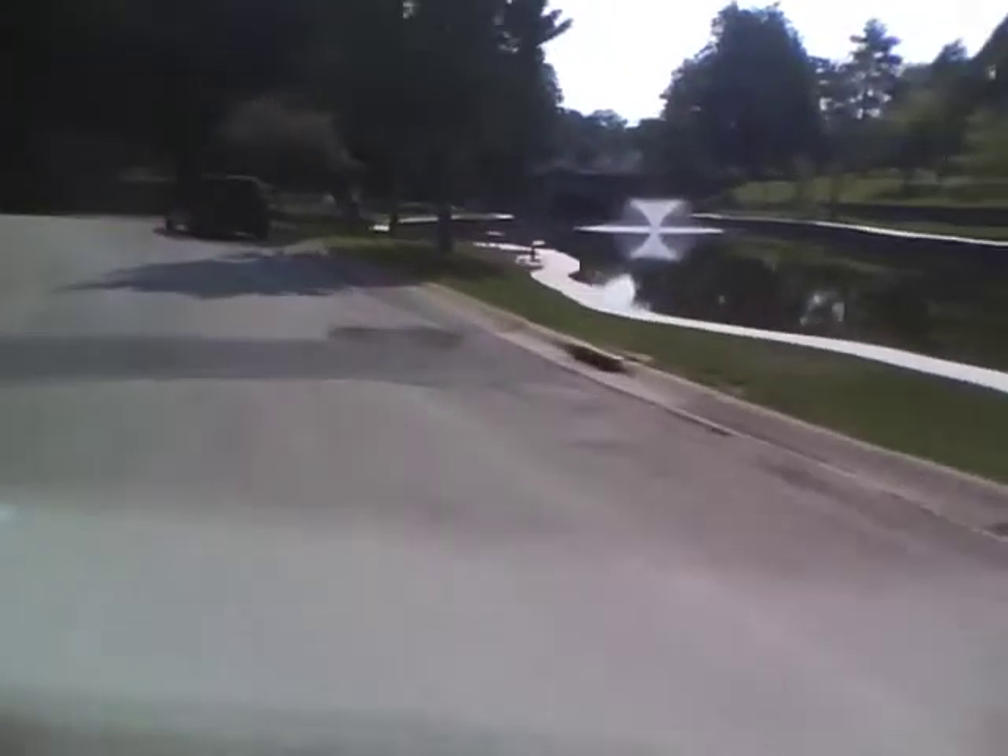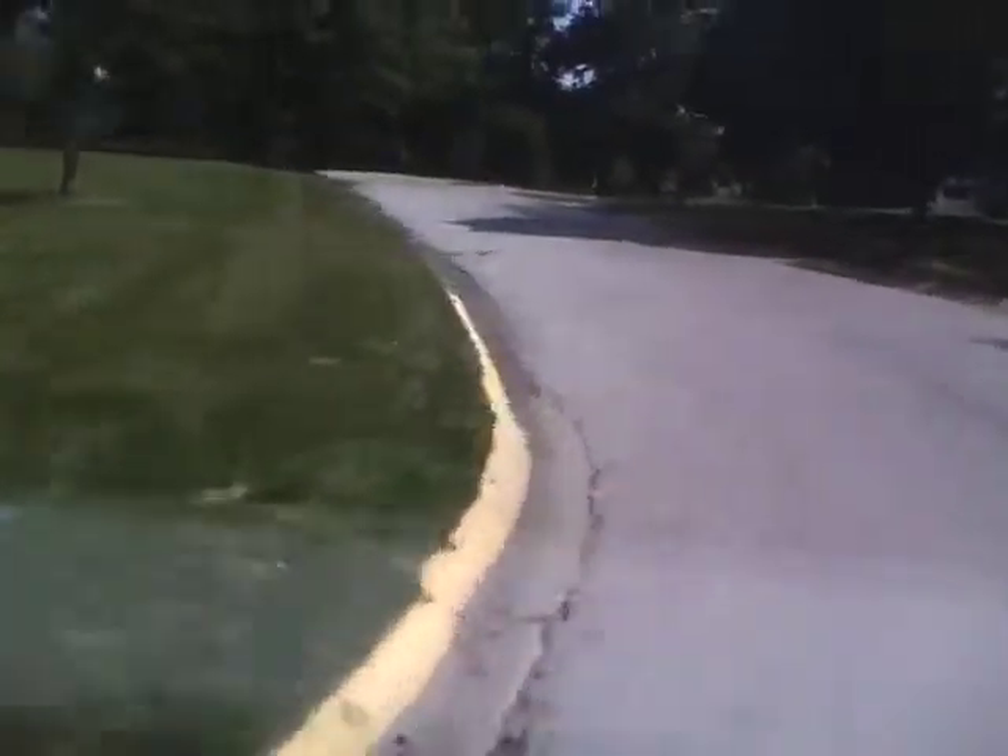There's a fountain up there that you can see. It's a really nice place to come and visit and relax for the day.